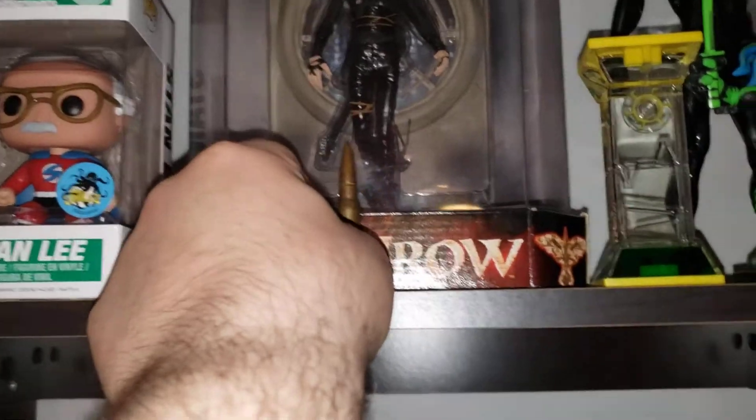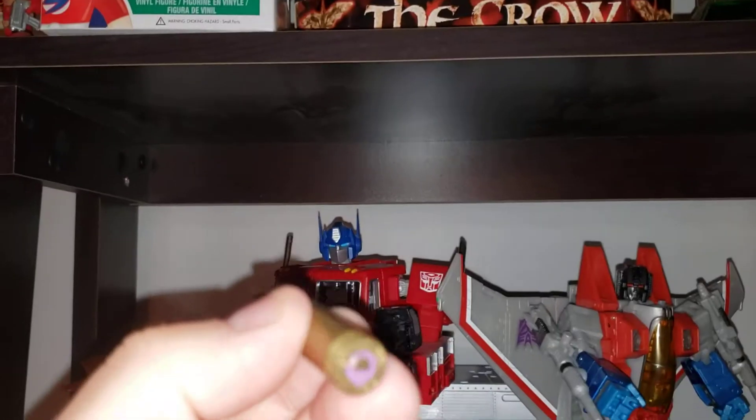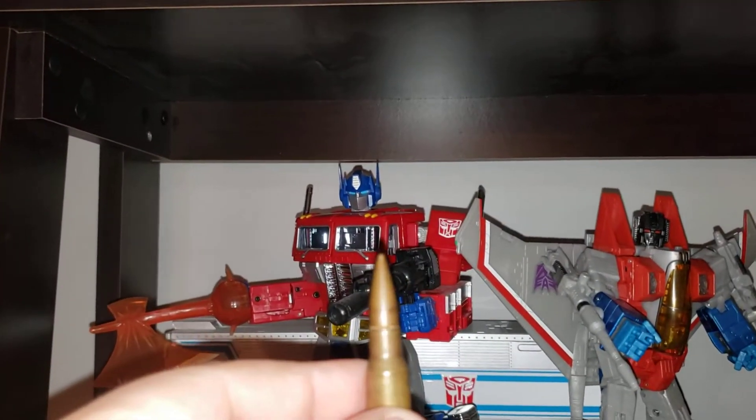That's a live round — probably shouldn't be showing that. Someone gave that to me when I was in the army, and I've just had it ever since.